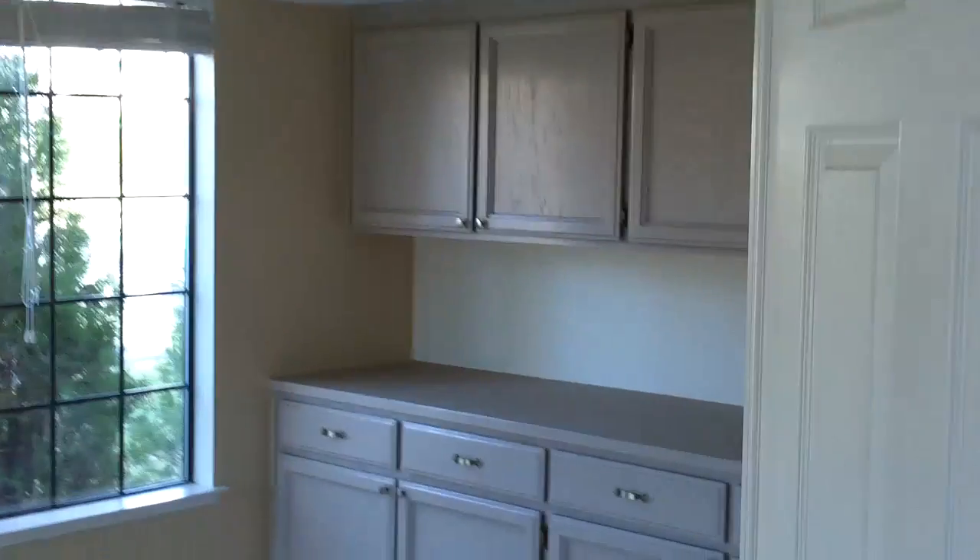It has cabinets in the den. Upstairs has a loft area and three bedrooms. The master bath is large, and the master bedroom is large. It has a full bathroom downstairs.